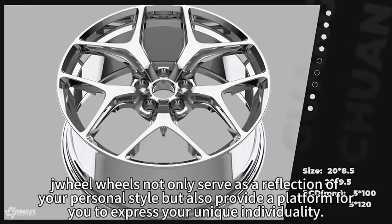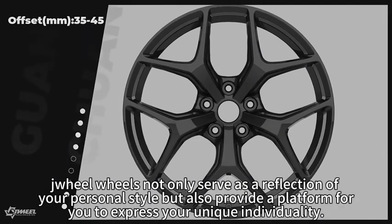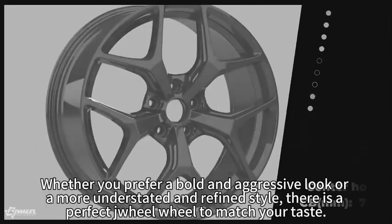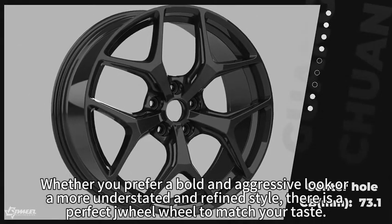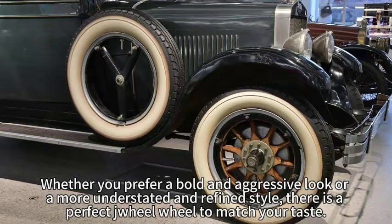Zhiyu wheels not only serve as a reflection of your personal style, but will also provide a platform for you to express your unique individuality. Whether you prefer a bold and aggressive look or a more understated and refined style, there is a perfect Zhiyu wheel to match your taste.